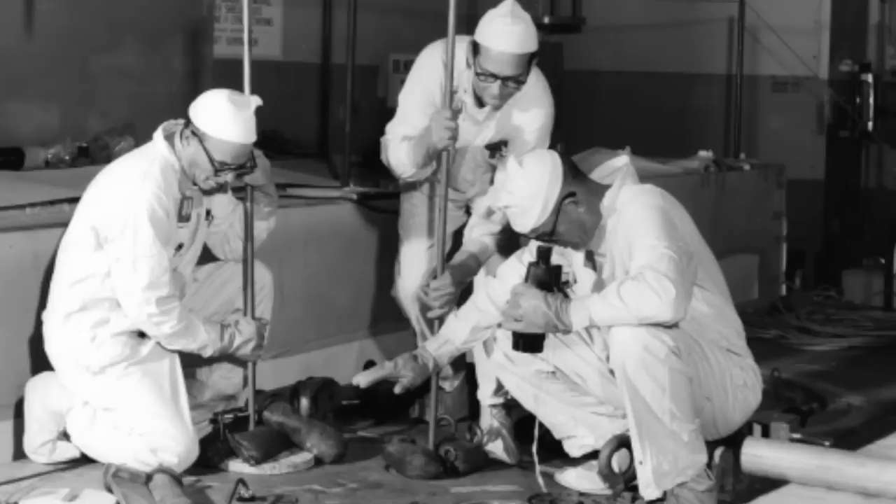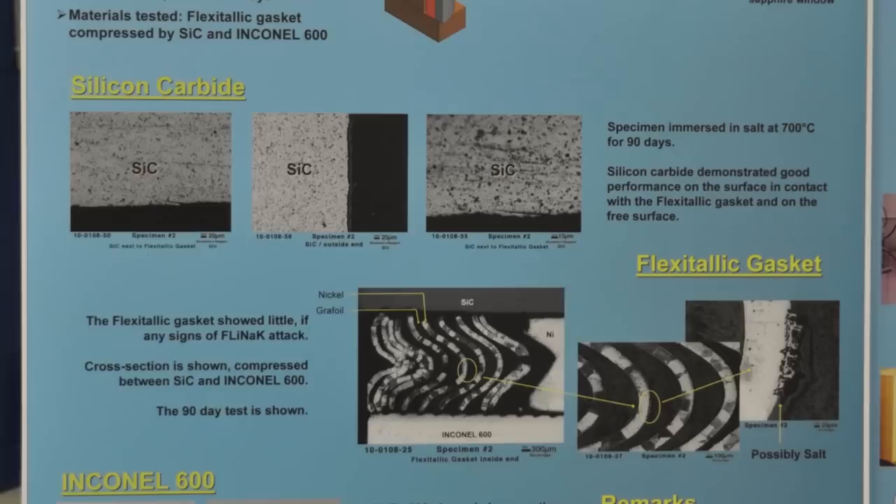There are a number of technologies that have never been done before in salt. When they were developing the molten salt reactor, they had test loops and material testing to pump silicon carbide. We're going to find out how that performs in a salt environment.